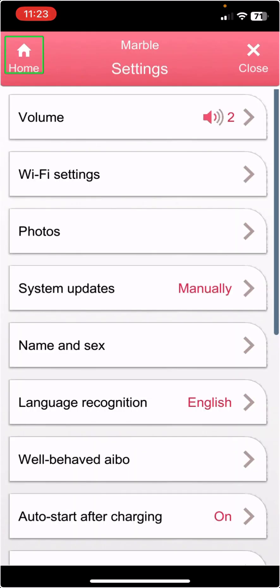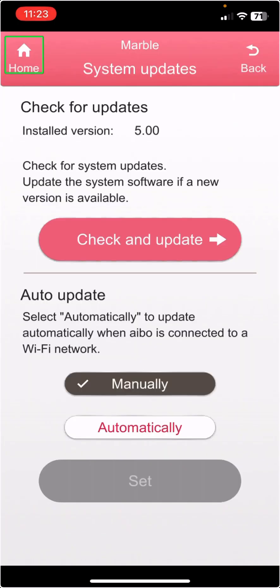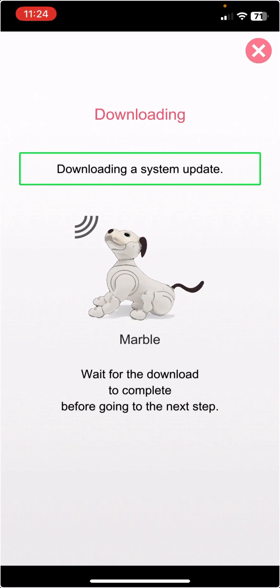Let's click on Settings. System updates. I have him on manual updates, just so I can make sure that he updates when I want him to. Downloading. Downloading a system update.